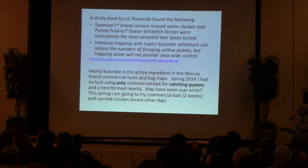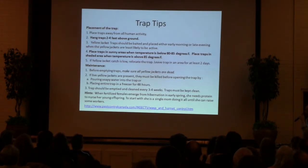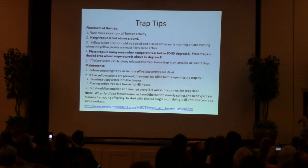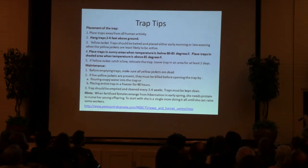Last year I tried the Swanson's and it worked great — it was cheap and I just left it in the fridge and kept using it, but I think it got old and I ended up catching more flies at the end of the summer than Yellowjackets. So I'm going to take that tip to heart this year and maybe try freezing some or just using more of it. Some trap tips from my friends in Canada: hang traps two to four feet above the ground, which makes sense as that's where they're foraging for other insects. Place traps in sunny areas when the temperature is below 80 to 85 — when your traps get too hot, your meat is going to dry out and lose its scent. When it's warmer, place them in the shade.